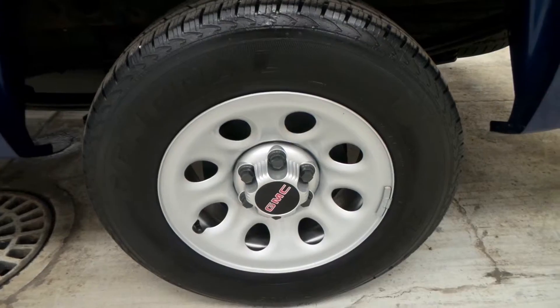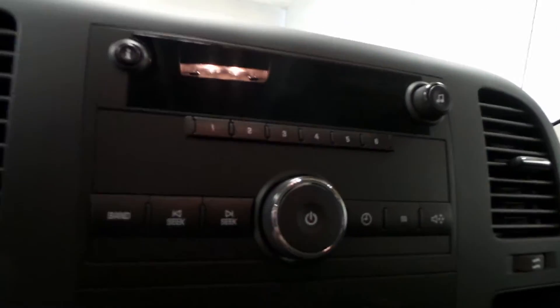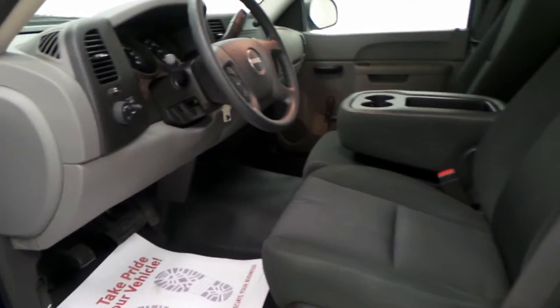It has a General tire with a 17-inch rim. Here's the front — steering wheel controls, radio, and the climate control. All cloth seats, no rips, nothing — very clean. Automatic locks, manual windows.